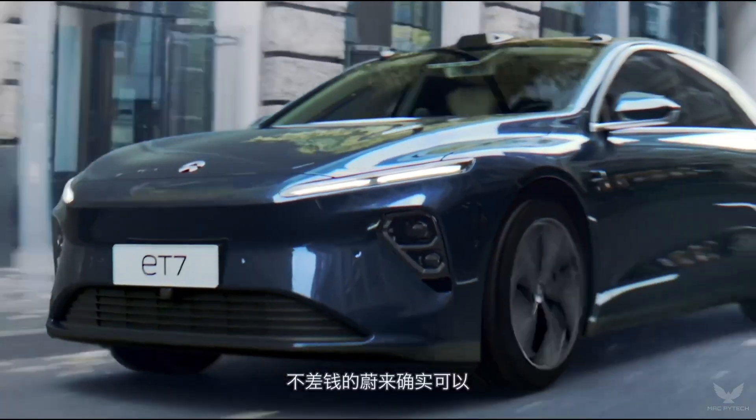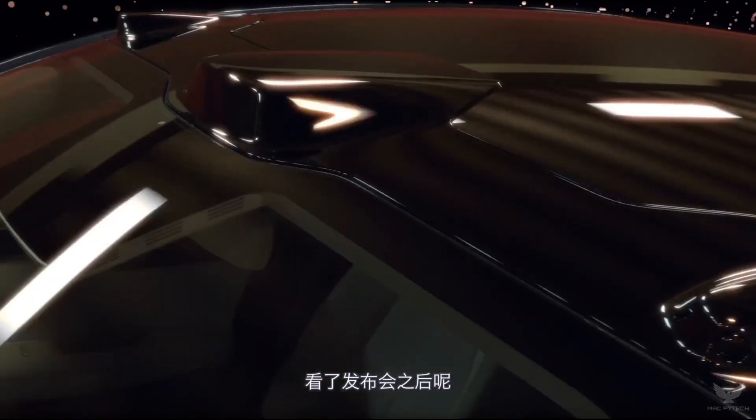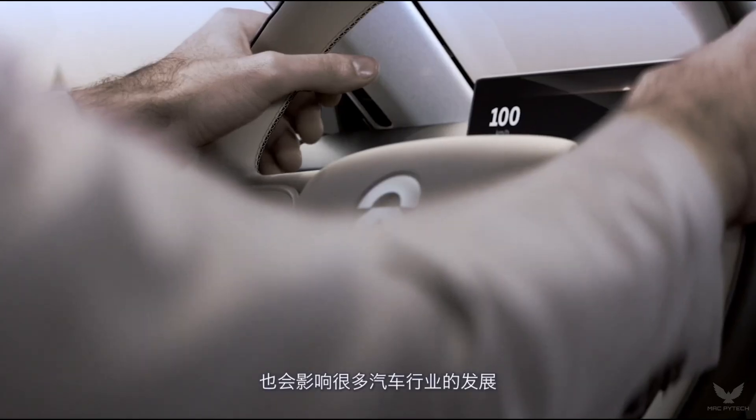With an ultra-low drag coefficient of 0.208, achieved through a sleeker silhouette design, relentless pursuit of aerodynamic performance, and all-round detail optimization, the ET7 sets a new benchmark in aerodynamic efficiency.